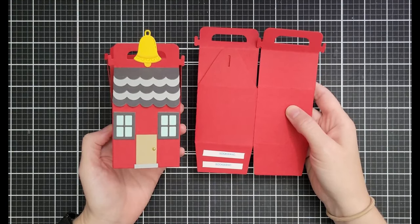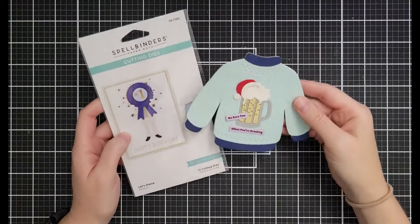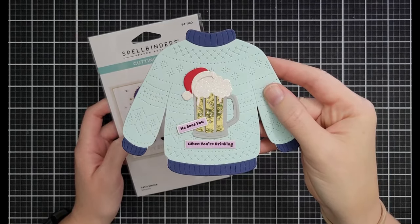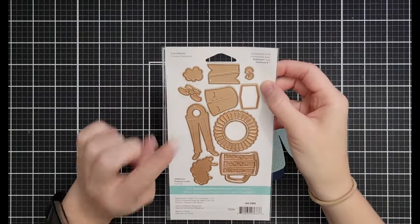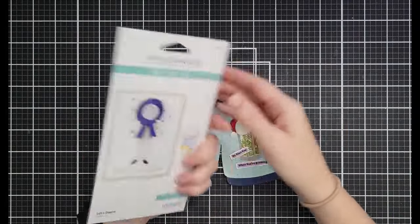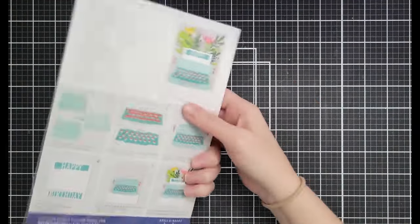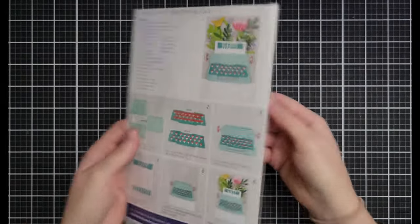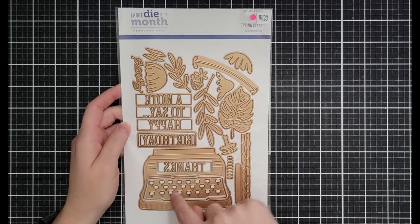Let's Dance — I love it; it has a little beer mug so I threw a Santa hat on it. It's a kinetic die where you put a foam piece in the hole and the legs swing. Ten dollars down from $21.99. Typing Class is one of the old large die of the month sets — massive, makes an adorable typewriter with great florals. Ten dollars down from $40. You can pull a gift card out of the typewriter.